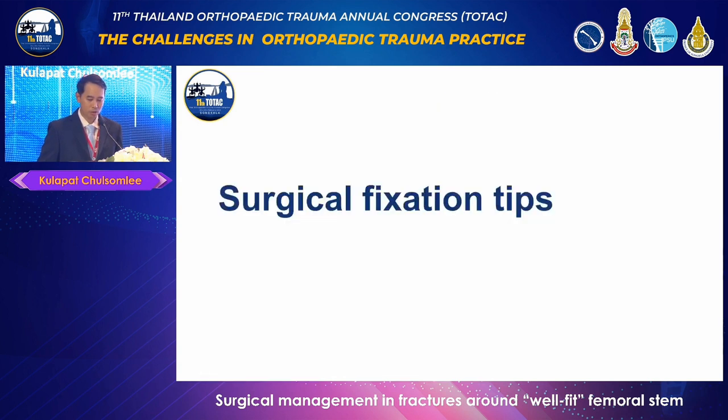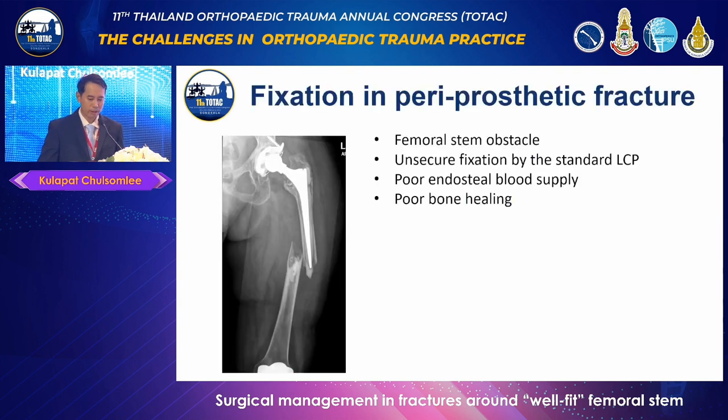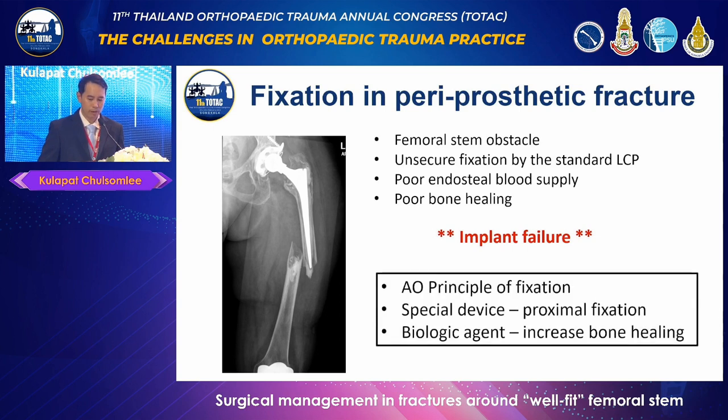Now let's go to the important surgical technique. Fixation of the femur with a retained femoral stem can be a challenging procedure. The two common issues encountered are difficulty achieving adequate screw fixation at the proximal femur, and poor endosteal blood supply from the retained stem. This biomechanical and biological challenge can result in delayed bone healing and increased risk of implant failure. To address these challenges, one approach is to adhere to the AO principle of fixation, utilizing specialized devices to enhance proximal fixation, and incorporating biological agents.